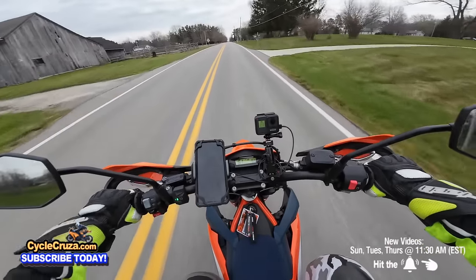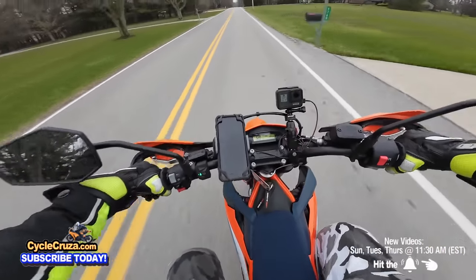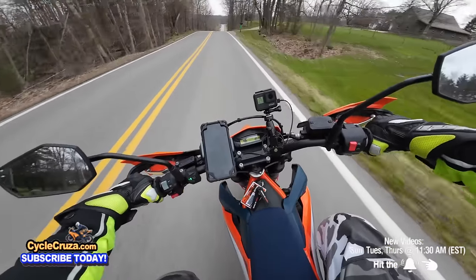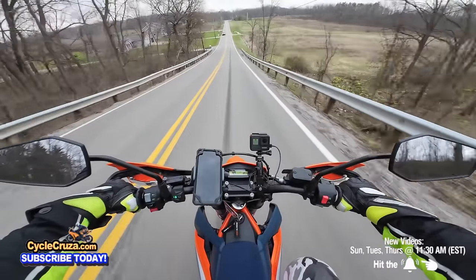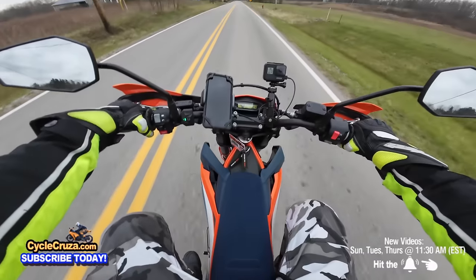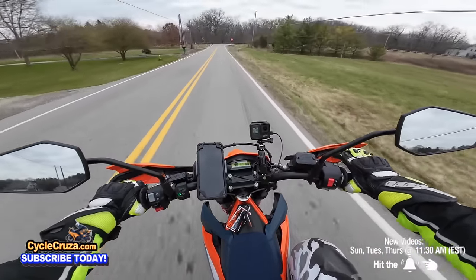That quick shifter — just bang through those gears, this bike feels good! I'm getting real confident on this bike now. You don't even need a steering stabilizer on this bike. It is rock solid, smooth as butter.